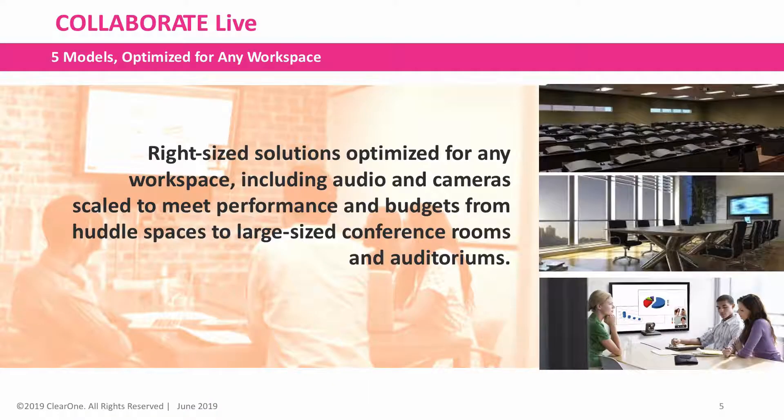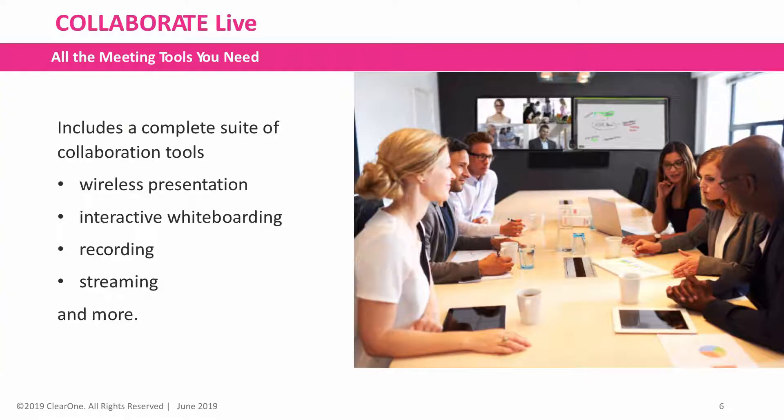There are five packages optimized for any workspace that includes audio and cameras scaled to meet performance and budgets, from huddle spaces to large size conference rooms and auditoriums. It includes a complete suite of collaboration tools such as wireless presentation,